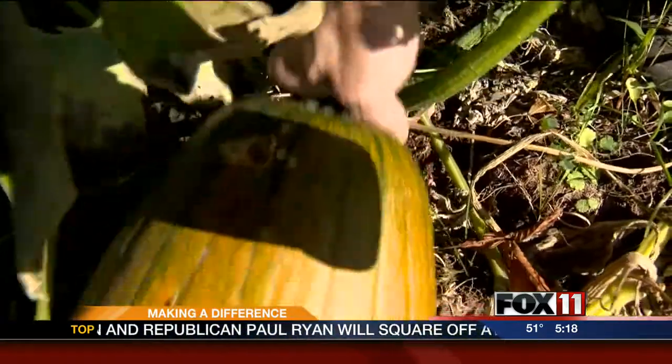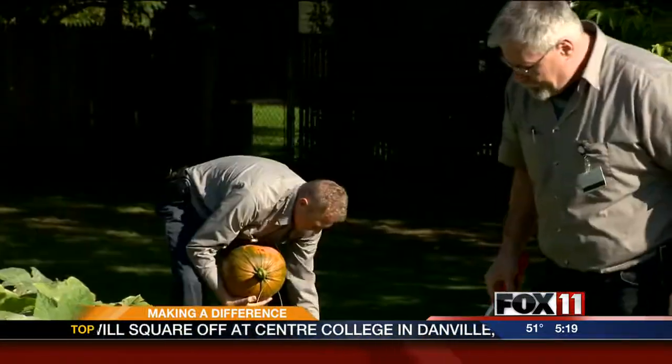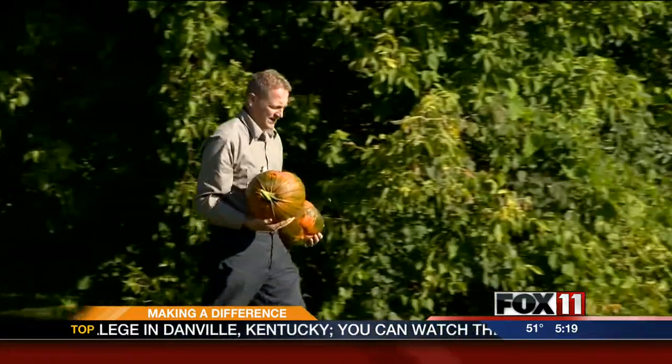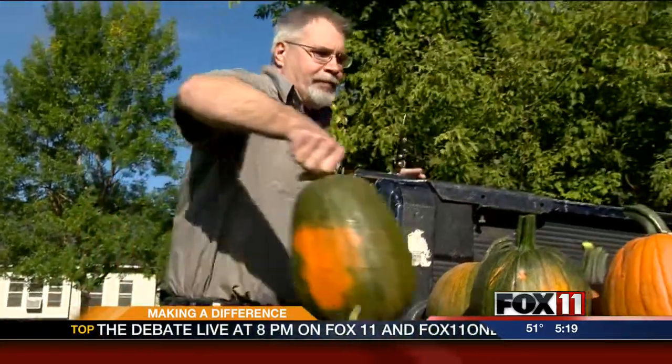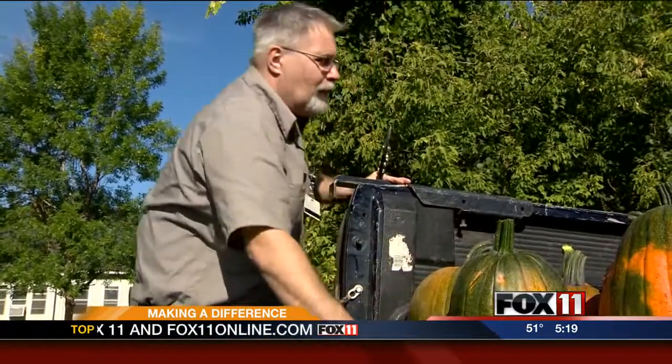We got about 25 to 30 pumpkins that we're going to harvest today. These bright orange gourds are a welcome sight for members of the Green Team. This pumpkin patch fits perfectly with their mission as employees to make St. Mary's Hospital and its sister hospital, St. Vincent, more environmentally friendly. We heal patients, but in order to heal patients, we need to heal the environment too, because they go together as one.